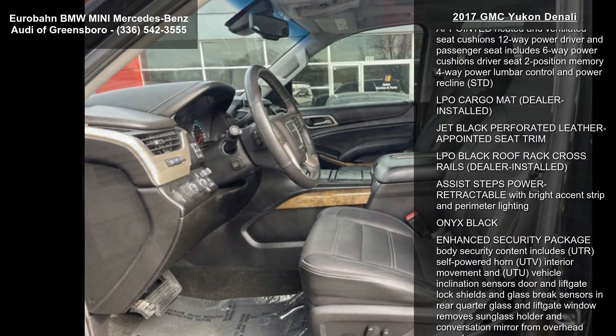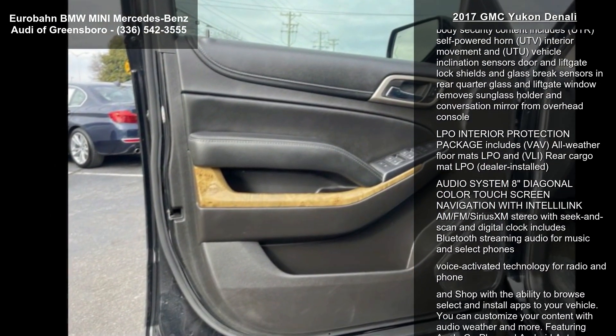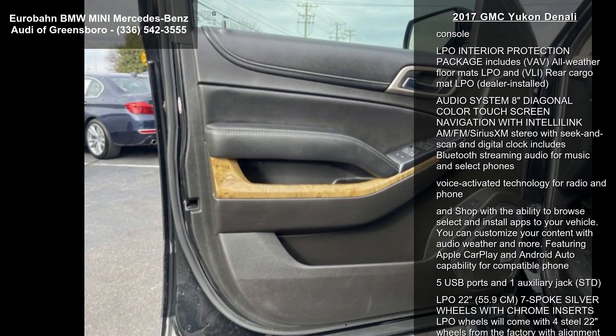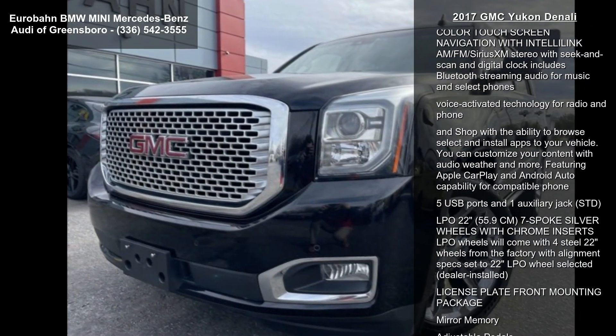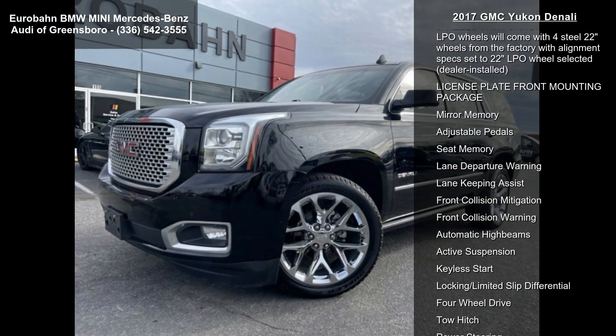U42 rear seat entertainment system on SLT, I06 audio system with navigation, and tires P285-45R22 all-season blackwall, included and only available with any 22-inch wheels.